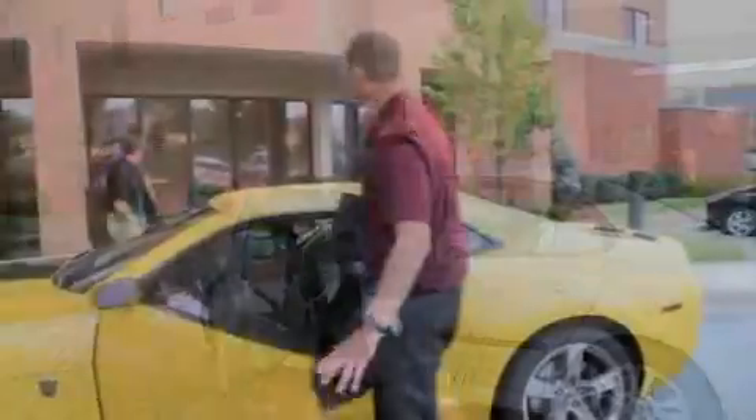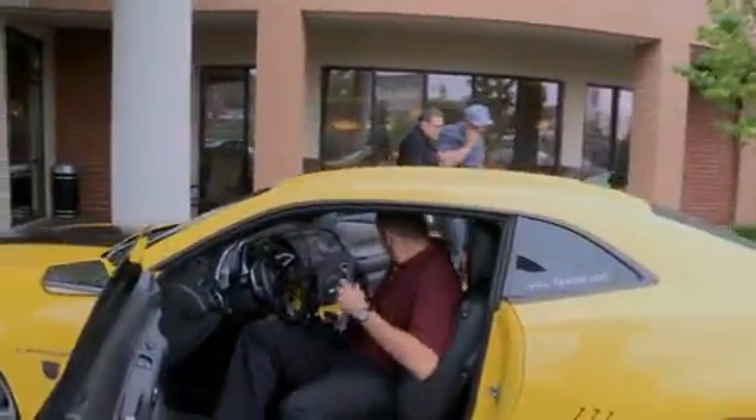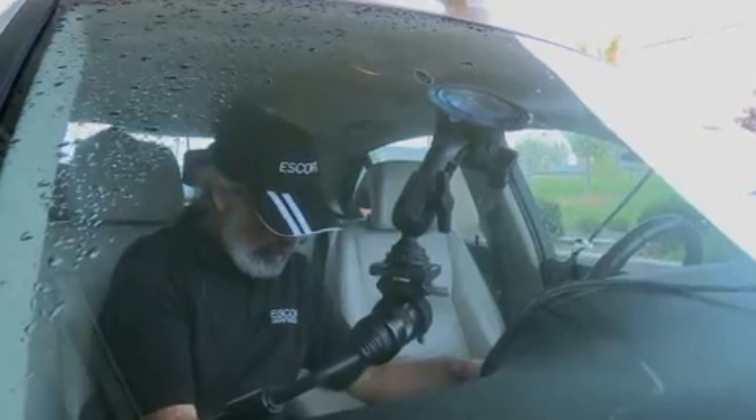So what do real drivers think about Escort Live? An event was held testing Escort Live in the real world with real drivers. Cameras were installed in the cars and their reactions were recorded.